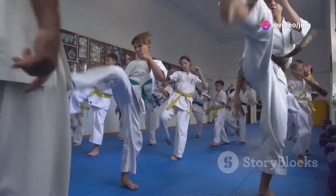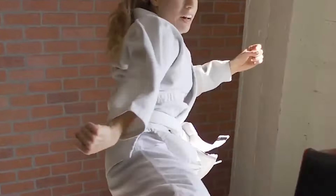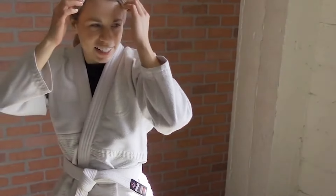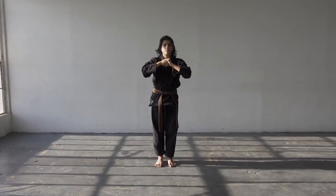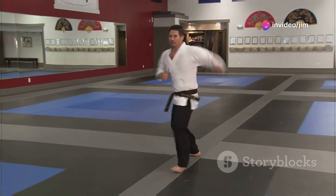The combinations have evolved over time, from an initial set of 30 to 40 to the current 108. Each combination encapsulates both major and minor principles of combat, which, if correctly taught and understood, provide a comprehensive understanding of martial arts.